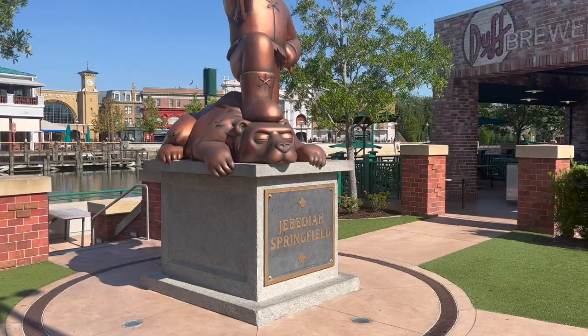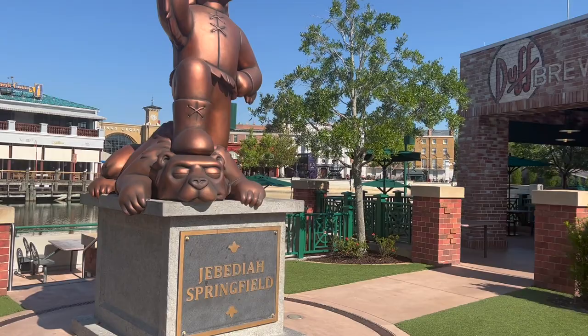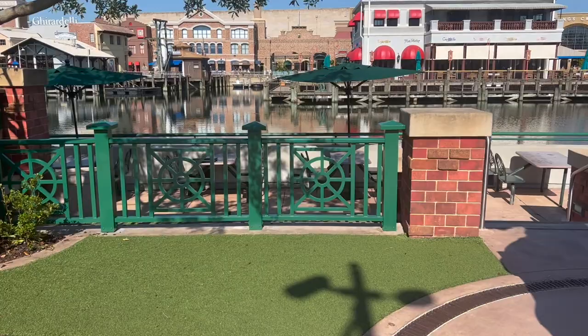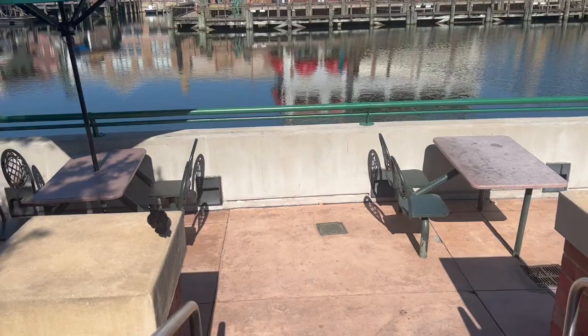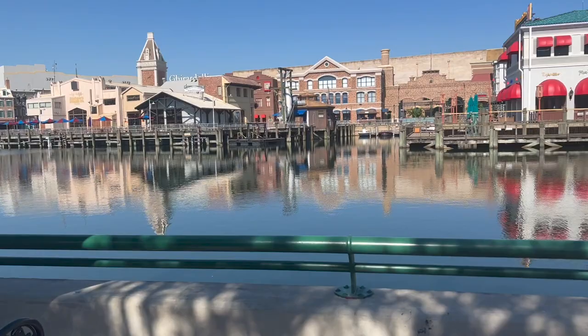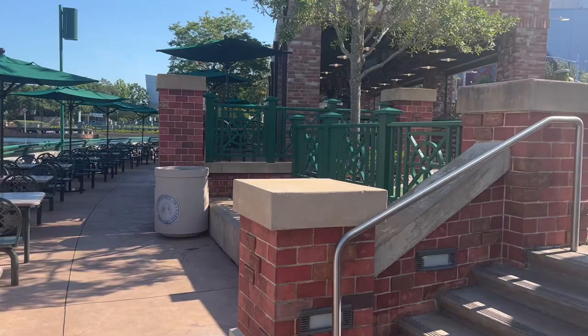In between Lard Lad Donuts and Duff Brewery is a Springfield statue, and behind it there's also some seating — really good to know about if you're going to Duff, the donut place, or even Krusty Burger. You can eat down here, and look at the shade it gets. You're eating right on the water, which is nice. It's a pretty big, spacious area.